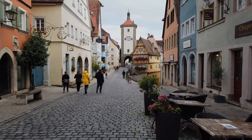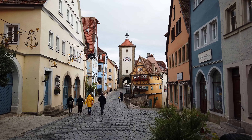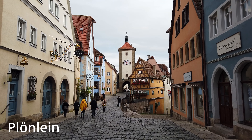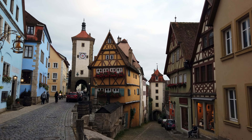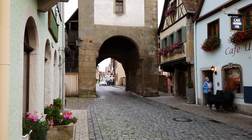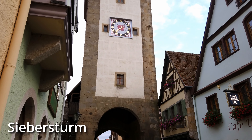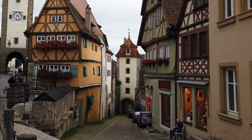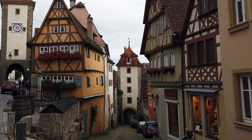Today we're headed to the most famous picture spot in Rothenburg that you see all over the place. If you search for Rothenburg on the internet, you're going to find this. This is the Plönlein, which apparently translates as a small square at a fountain. There's a fountain in front of the house right here in the middle, and then there's two towers. On the right is the Koboldzell Tower from the 1300s, and that one will actually get you down to the Tauber Valley.